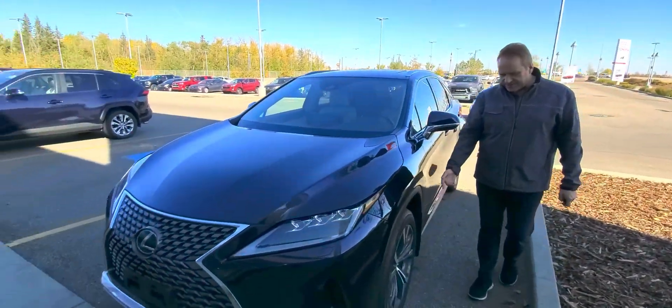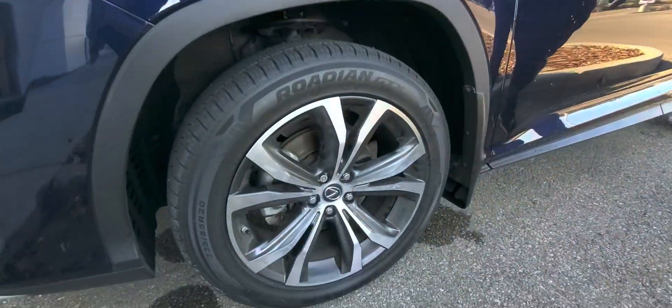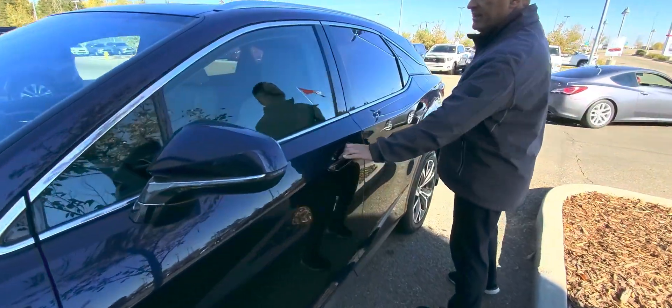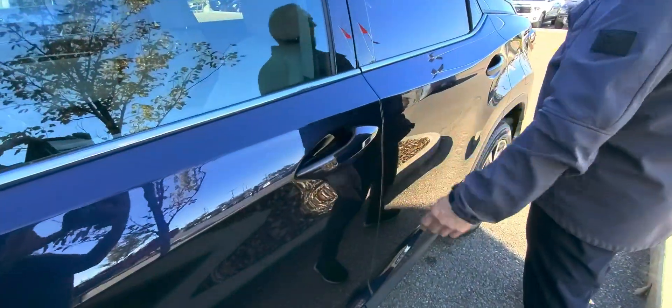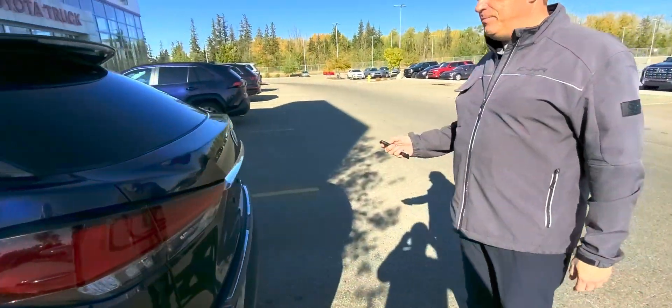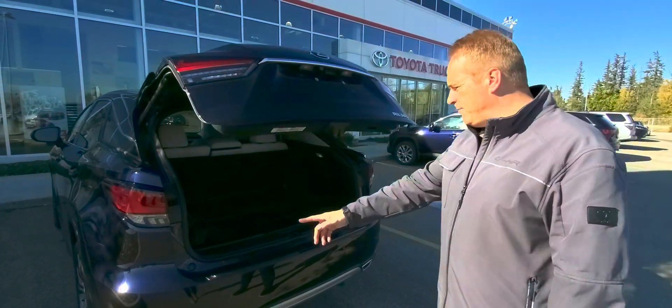Come around the side you've got these beautiful painted alloy wheels, you've got the smart key system, you also have the power lift gate on this one as well, and the backup camera.